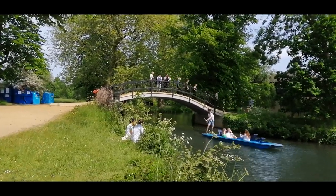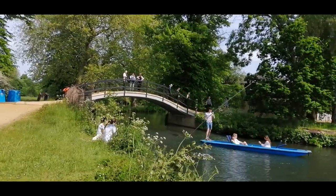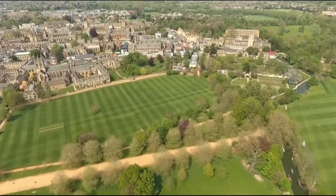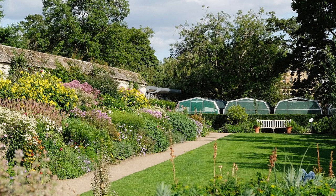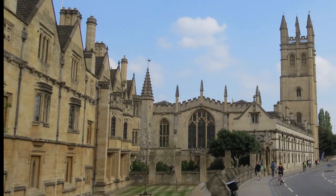On its journey towards London, the Thames receives the waters of the River Cherwell at the southern tip of the meadow. This energetic punter will have to pull back up that river to return his punt to Magdalen Bridge Boathouse, just beyond the Botanic Gardens. This 17th-century physic garden is the oldest in Britain and has some 5,000 varieties of plants on display.